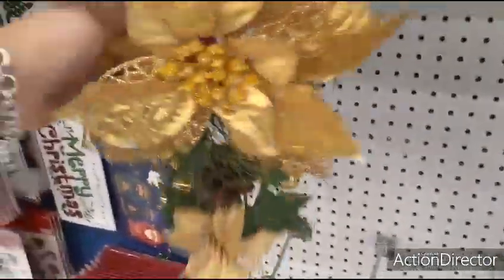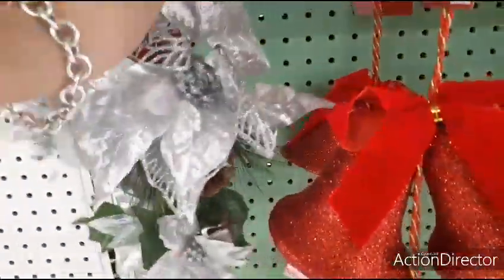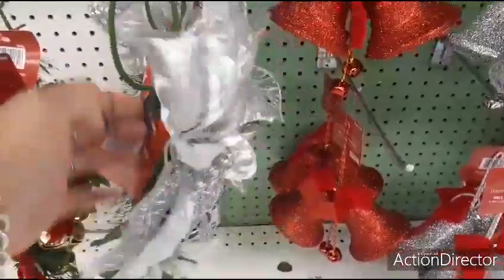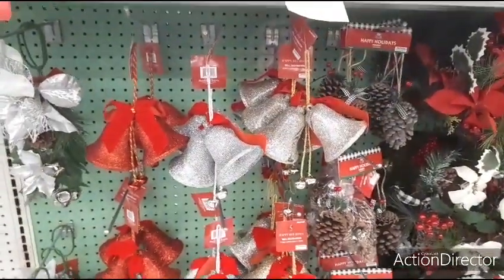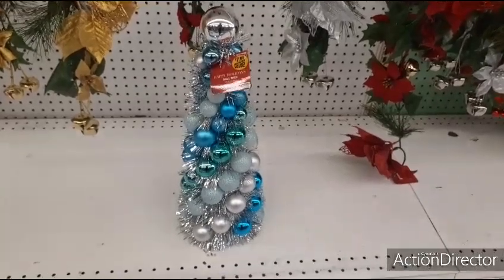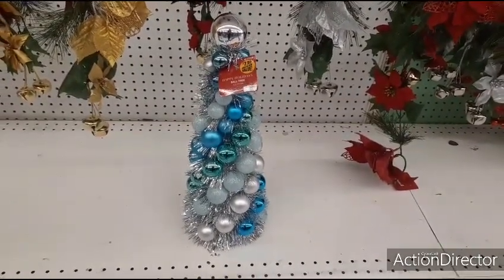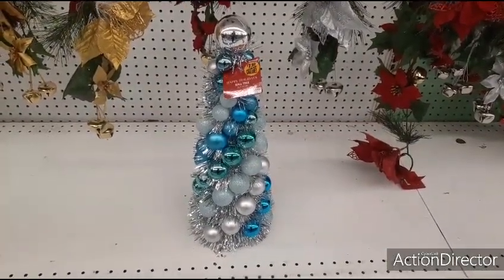They also have these poinsettia door bells and these are only $0.99. They have them in gold — the red looks a little tired. And here's the silver — this one looks a little tired too. So make sure when you're picking yours out, you get one that looks decent and doesn't look all tired. Here are the bells — of course you have red, silver, and gold. And I wanted to make this, but this is $7.99 — look how cute that is, really, really nice. It might be cheaper just to buy it.